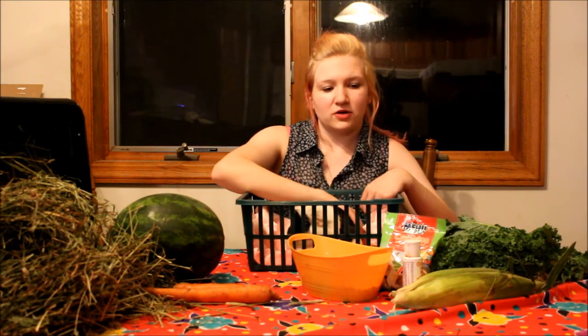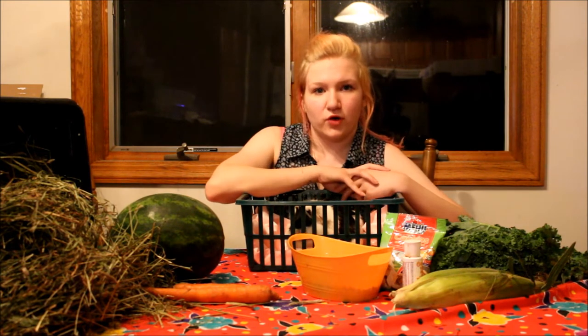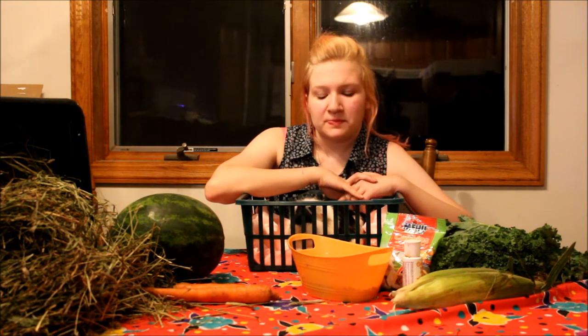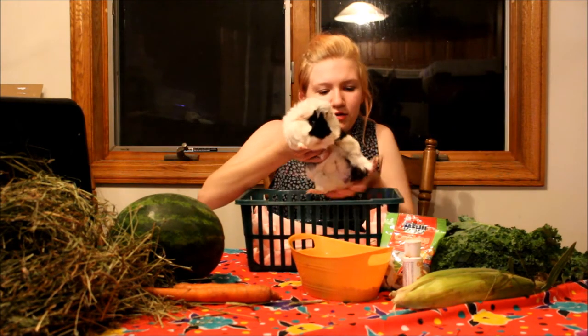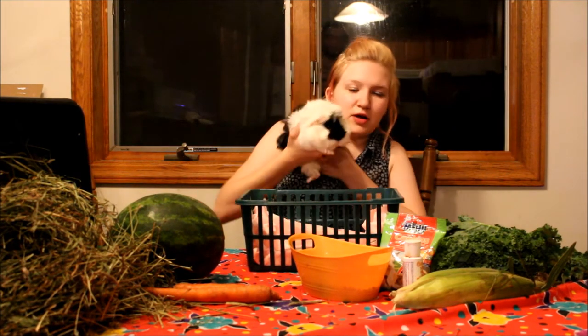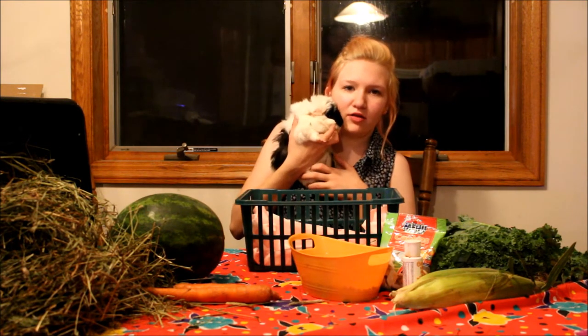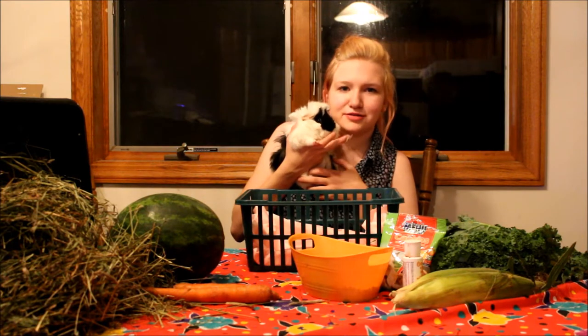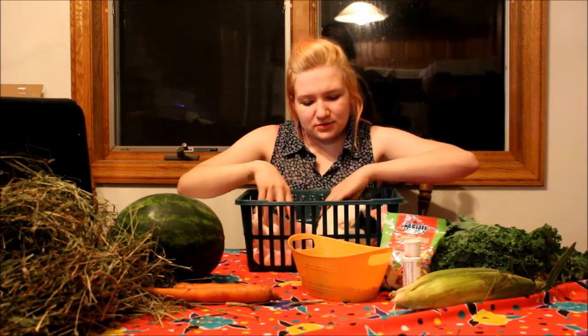Hi guys and welcome back to Jewel's Guinea Pig Palace. We're here to talk about today the topic of food and the best diet for your guinea pig and what they need. So today I have Puff here. She is a surrender that I recently got. She is probably my newest favorite guinea pig, even though they all are my favorite and it's hard to separate from them, but she is awesome.